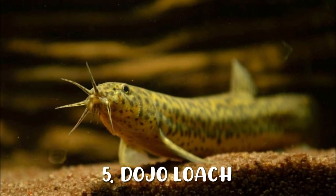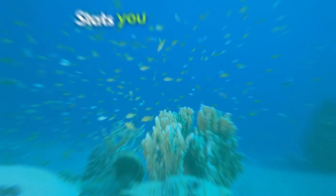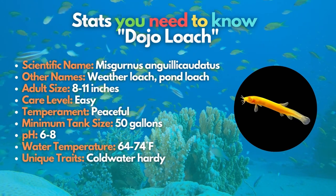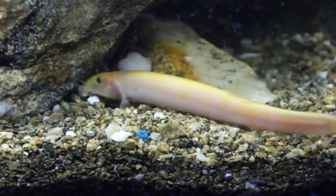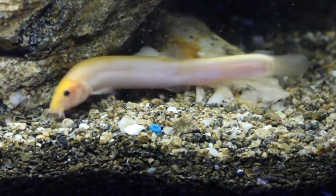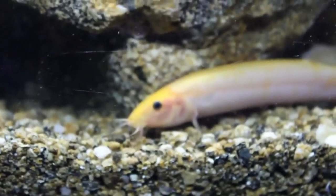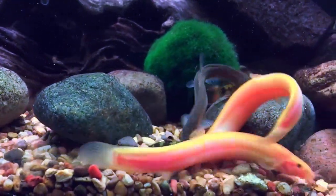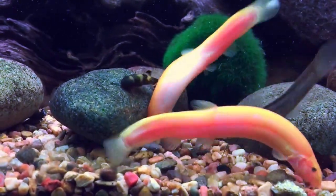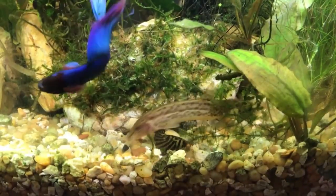Don't miss out on the dojo loach for your aquarium. These unique eel-shaped loaches grow relatively large and are available in interesting golden and albino varieties. Dojo loach is also known as a pond loach, but you should not keep them outdoors if they could escape into local waterways. These fish make an awesome tank mate for goldfish and require a water temperature of 64 to 74 degrees Fahrenheit in a 50-gallon tank.